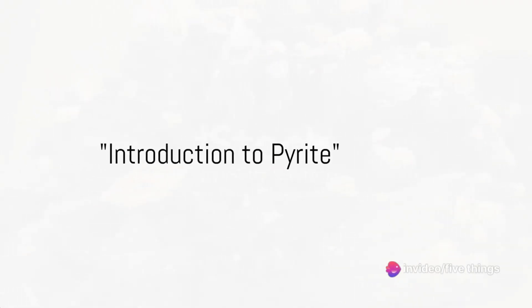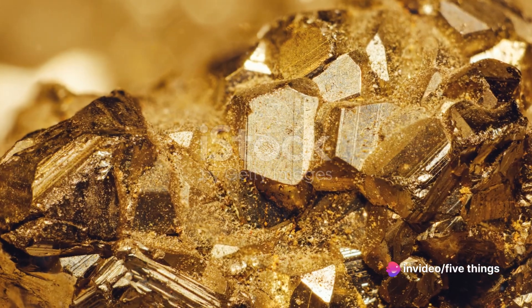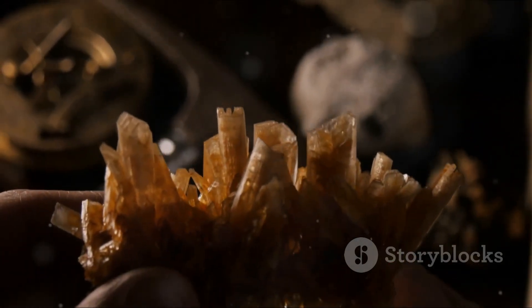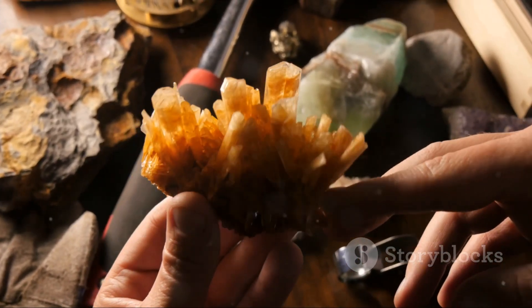Ever stumbled upon a shiny, gold-like mineral and thought you've hit the jackpot? It might have been pyrite, more commonly known as fool's gold. This beguiling mineral has a story as rich as its appearance. Stay tuned as we delve into the fascinating world of pyrite.